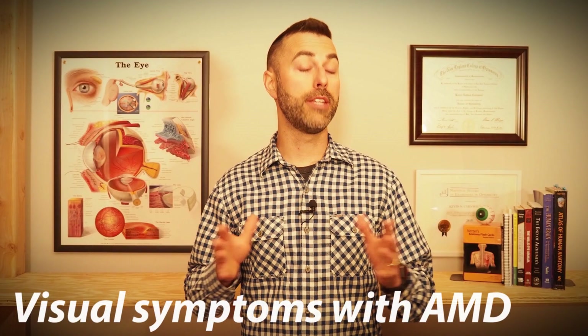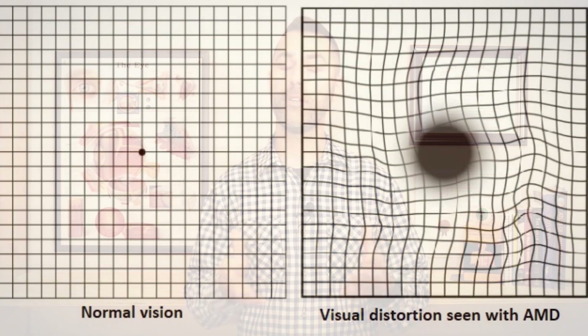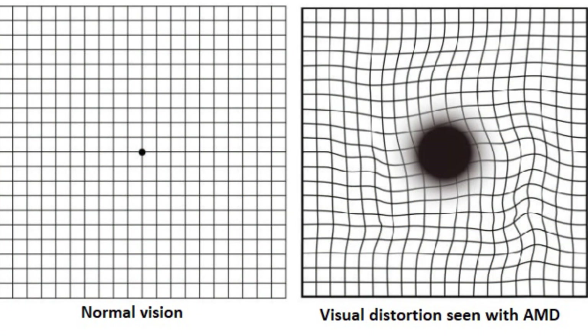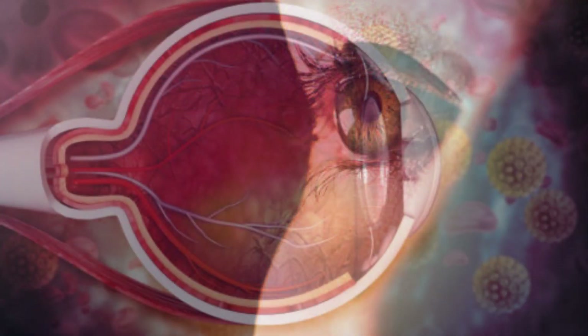Some patients may not notice any visual symptoms at all during the early stages of macular degeneration. As things progress, people tend to notice their central vision become blurred or distorted in one or both eyes — even with their best glasses prescription their vision still isn't quite right. This is typically a slow process over months to years. In wet macular degeneration, things can progress much more rapidly; one day patients may be asymptomatic and then days to weeks later they can notice significant distortions in their central vision.